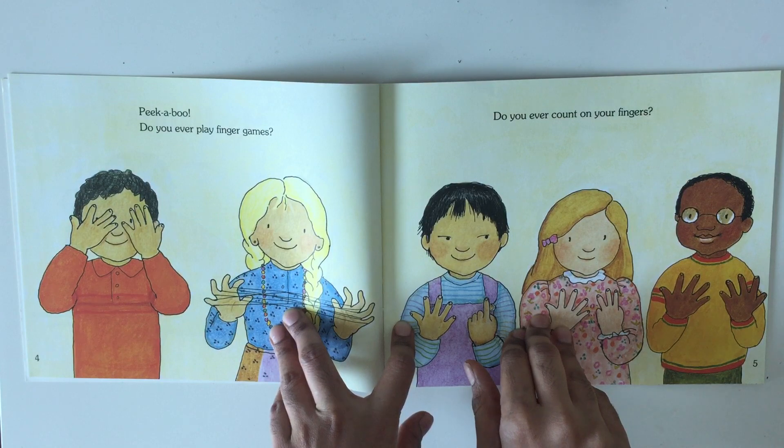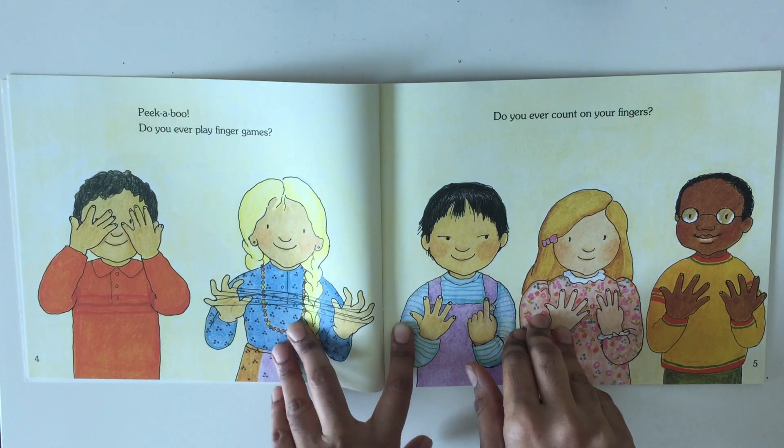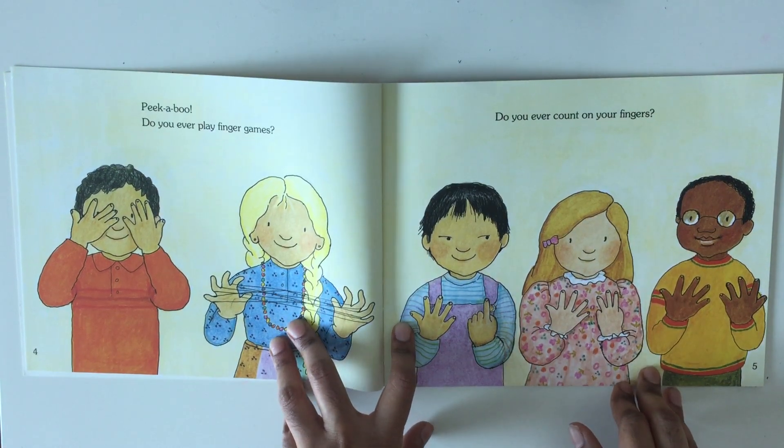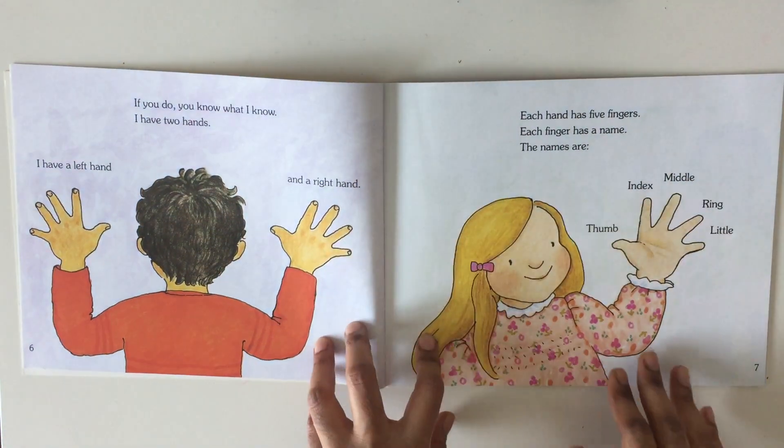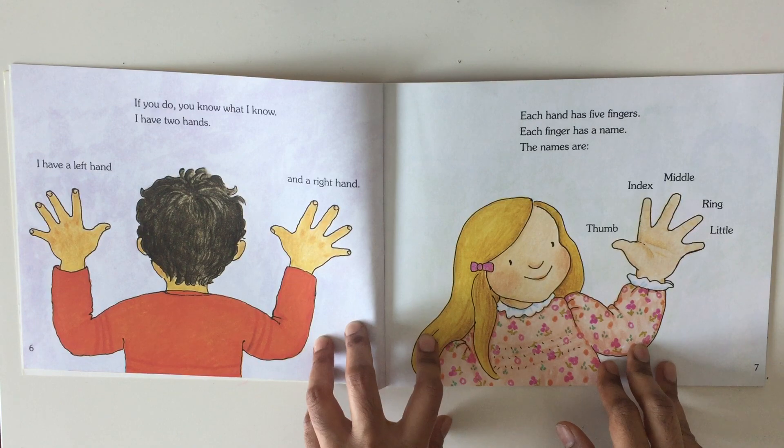Peekaboo! Do you ever play finger games? Do you ever count on your fingers? If you do, you know what I know. I have two hands.